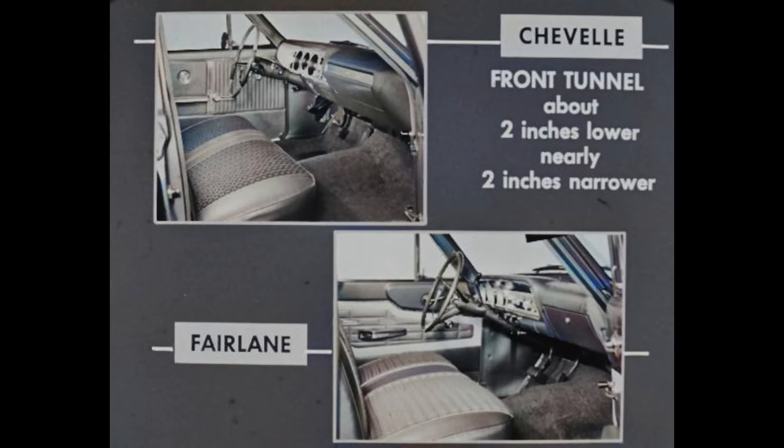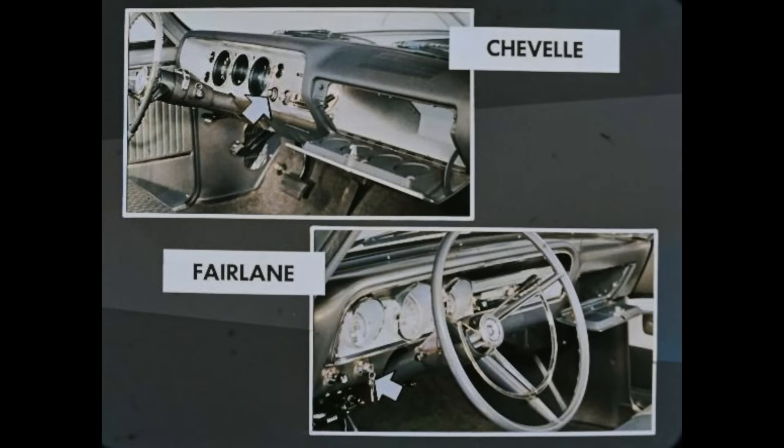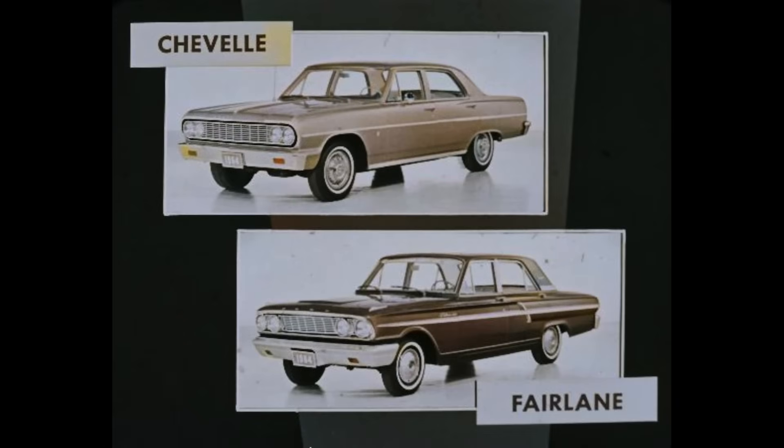Chevelle also has more seating space than Fairlane — more shoulder and hip room, front and rear. And there's extra convenience because the Chevelle has its ignition switch at the right of the steering column and a roomy glove box. However, Fairlane still has an awkward-to-use ignition switch at the left of the steering column. Also, Fairlane's glove box has about half the capacity of Chevelle's. In summary, the Chevelle is just more car than the Fairlane. Chevelle has more modern styling and its up-to-date features make it a much better buy.